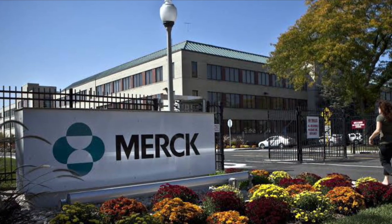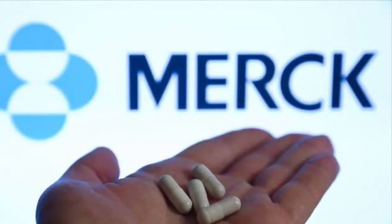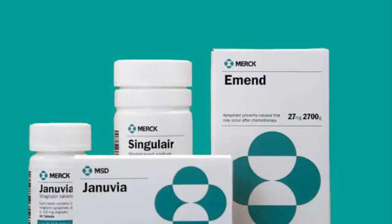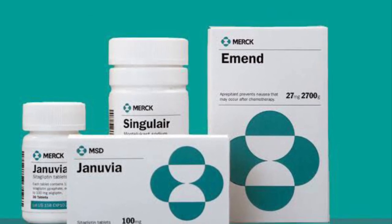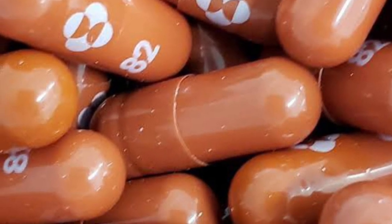Merck is an American multinational pharmaceutical company headquartered in New Jersey, established as an American affiliate in 1891. It develops and produces medicines, vaccines, biological therapies and animal health products. It has multiple drugs or products including cancer immunotherapy, anti-diabetic medication and vaccines against HPV and chicken pox. It makes most of its money by researching and selling their medical therapies across the world.